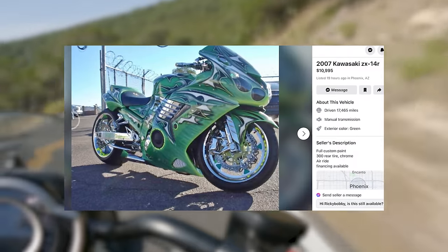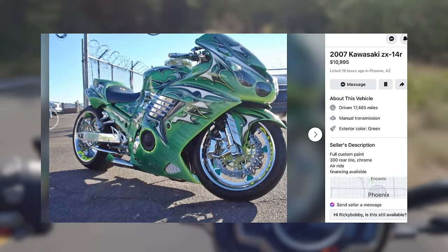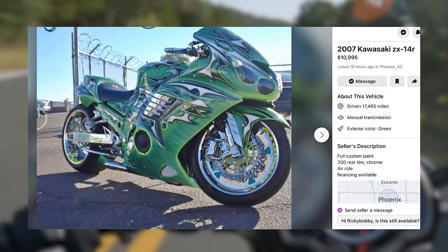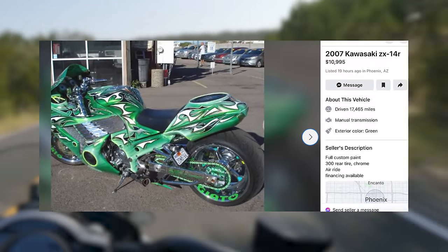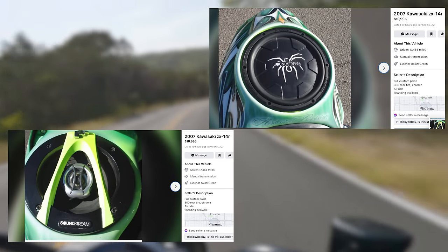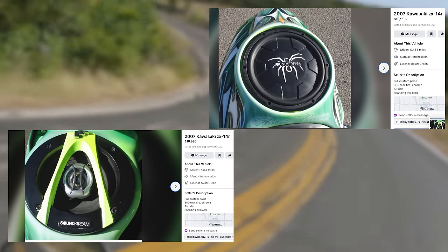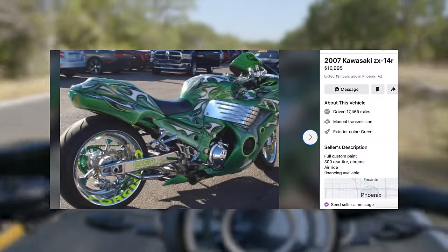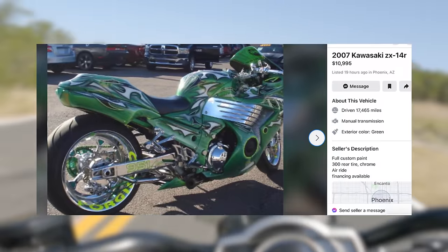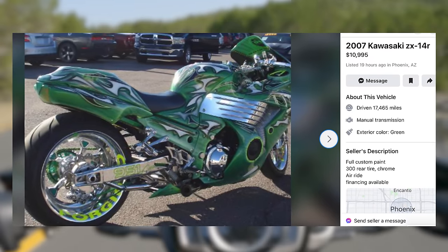Unfortunately I can't find any cursed Hayabusas for sale in Phoenix right now, although there were some clean-looking stock ones available with photos inside of someone's living room, but a stock bike is no fun. Luckily, I found a cursed Kawasaki impersonator — a 2007 ZX14R. This bike has all of the cursed Shobusa bells and whistles: custom paint, although unfortunately there is no ultra-specific cartoon theme like Powerpuff Girls or Disney's Fantasia 2000. This bike has around 17,500 miles and is listed for less than 11,000 bucks — if this was a Hayabusa they would charge twice as much. It doesn't seem to have any performance mods like NOS or a turbocharger, but it is equipped with more speakers and subwoofers than an IMAX movie theater. There's literally a subwoofer where the passenger pillion would go, so the rider can bump Smooth by Santana featuring Rob Thomas on their way to their child's parent-teacher conference. Full custom paint job, 300 rear tire, chrome, air ride, financing available. For a moment of unsolicited financial advice: do not finance a 15-year-old custom motorcycle with 17,500 miles. Just don't. Think about your future.